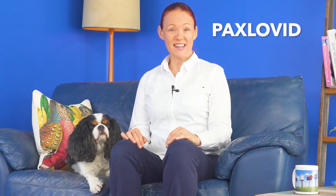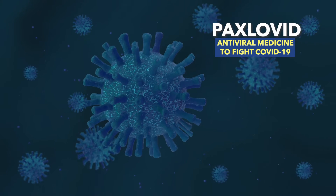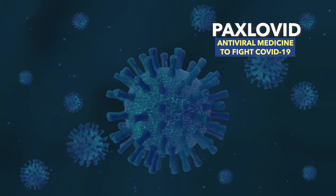Paxlovid is the brand name of an antiviral medicine to help fight COVID-19 infection in people who are at increased risk of severe infection or death from COVID-19. But what a lot of people don't know is that Paxlovid is actually two active ingredients under one brand name — nirmatrelvir, which is in the two pink tablets, and ritonavir, which is in the one white tablet.